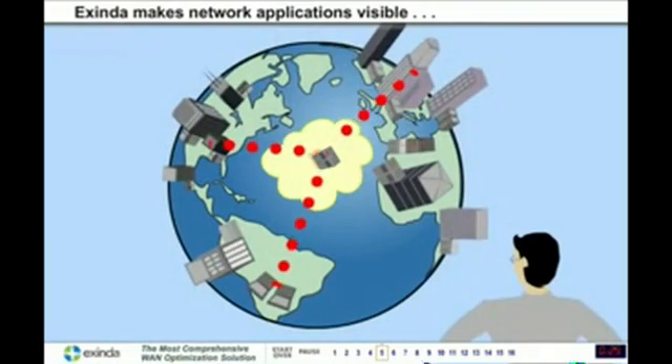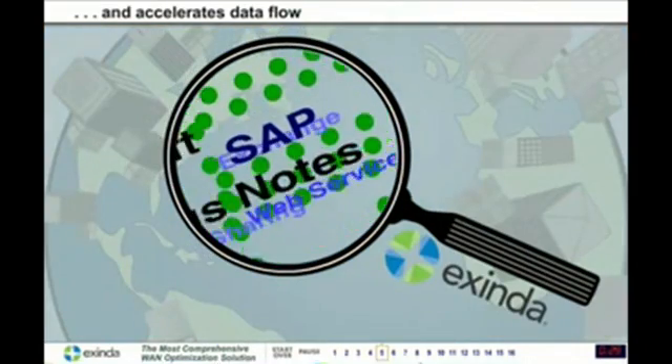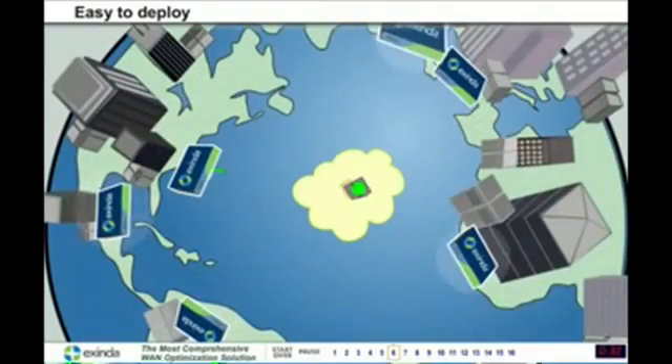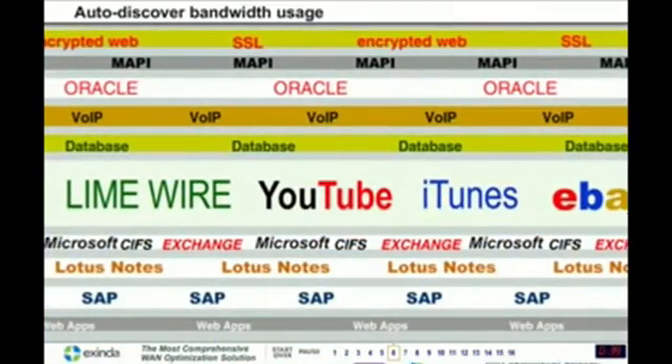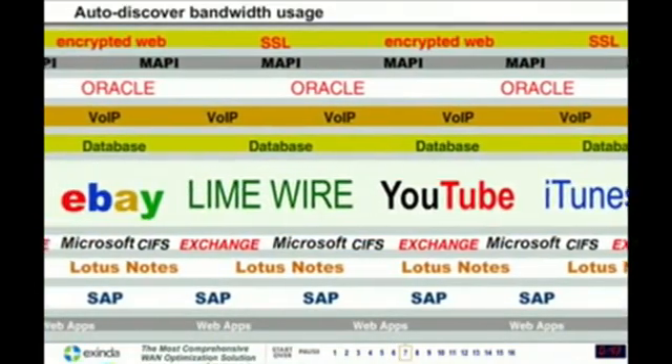Exenda makes network applications visible and turbocharges your WAN by accelerating data flow. As soon as you deploy Exenda appliances, which takes just a few minutes, they communicate with each other and size up the network traffic. What they discover about actual bandwidth usage can be surprising.